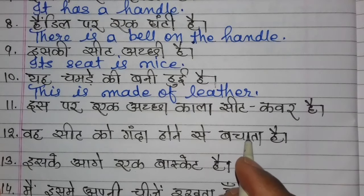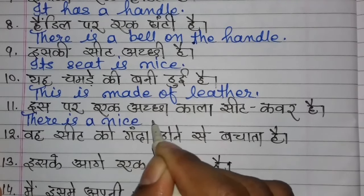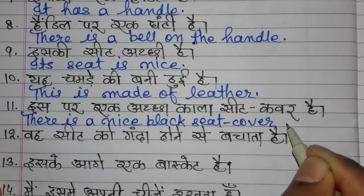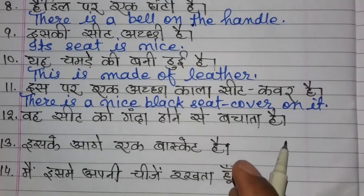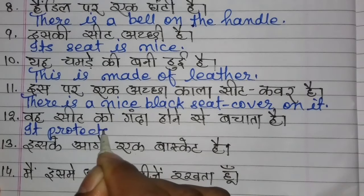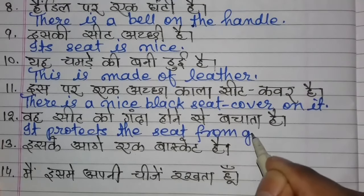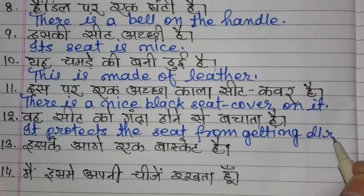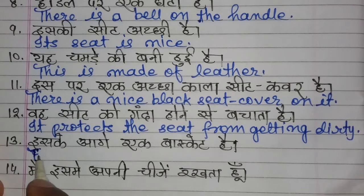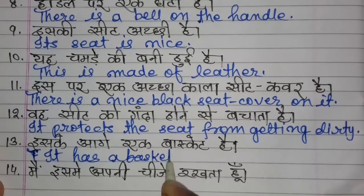There is a nice black seat cover on it. The seat cover protects the seat from getting dirty.